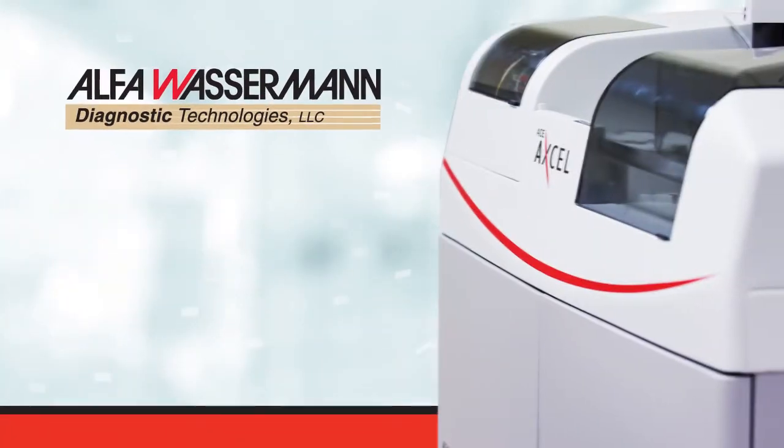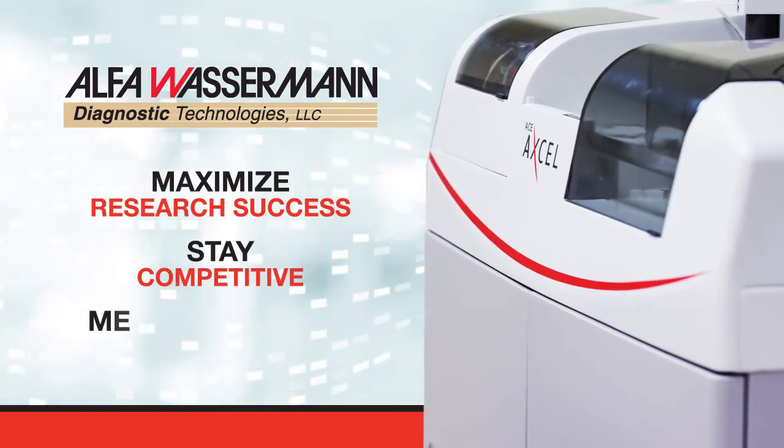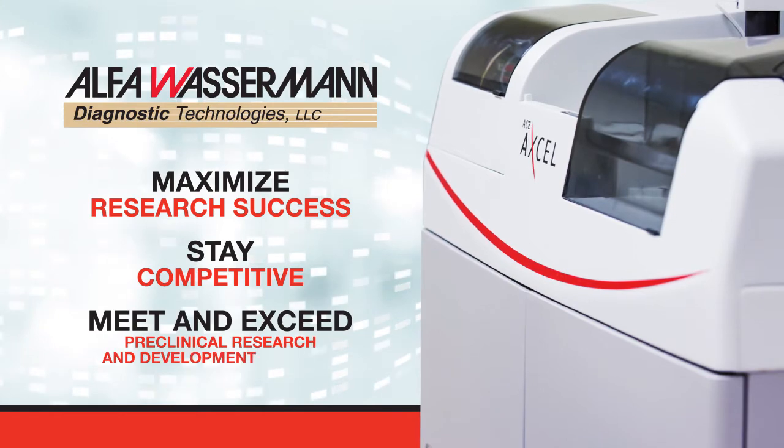With low startup and running costs, Alpha Wasserman Clinical Chemistry Systems can help maximize research success, stay competitive, and meet and exceed preclinical research and development demands.